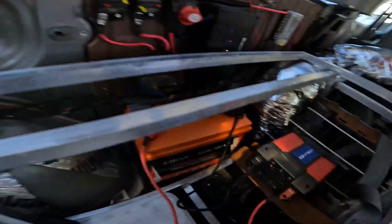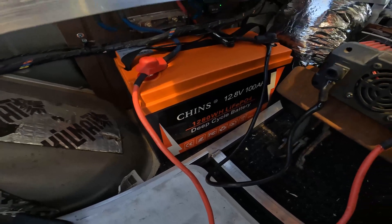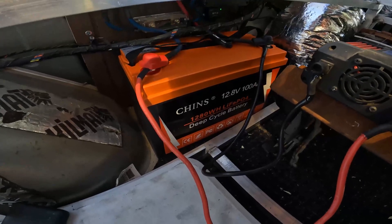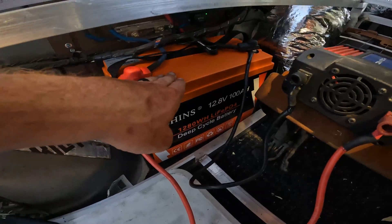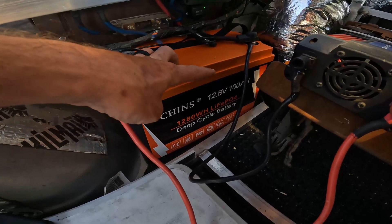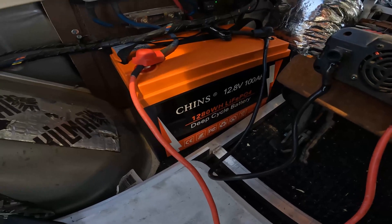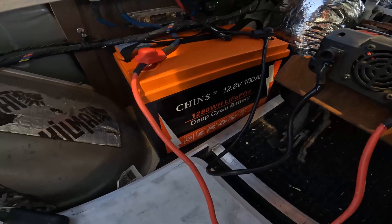So I went ahead and got a different brand — this is a Chins battery I found on Amazon. I saw the review from Will Prowse, DIY Solar with Will Prowse on YouTube, about these batteries. This is a smart battery with an internal heater and Bluetooth, just like my Renergy battery. It's a 100 amp hour lithium battery — pretty much a direct replacement — but about $150 cheaper. I think I paid $398; I'll show you my Amazon order.